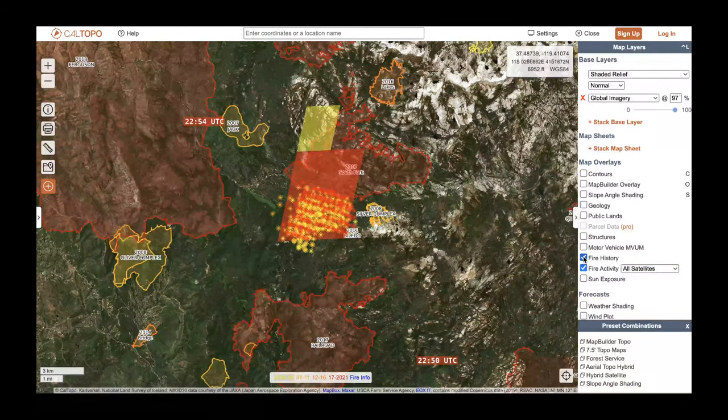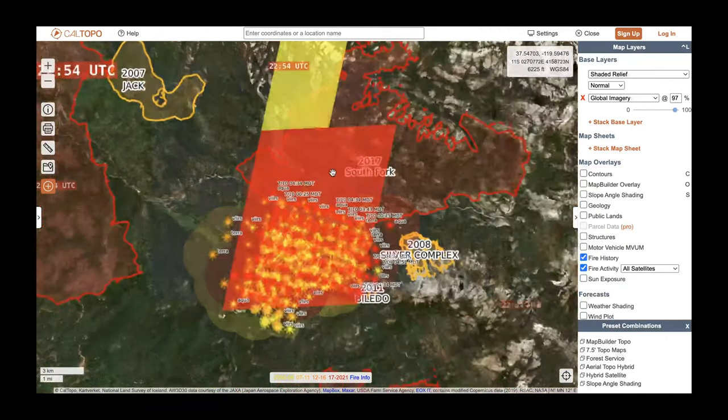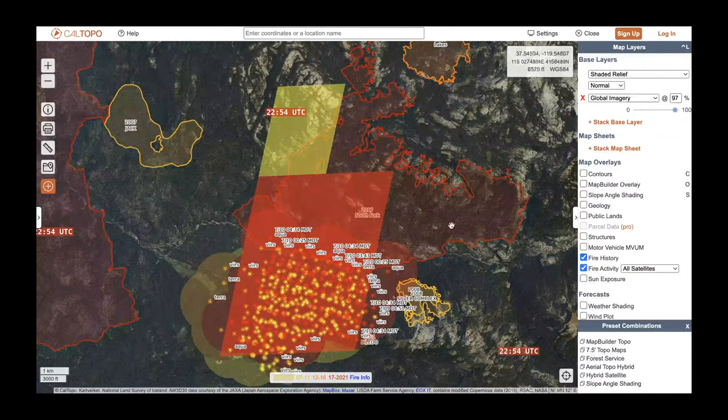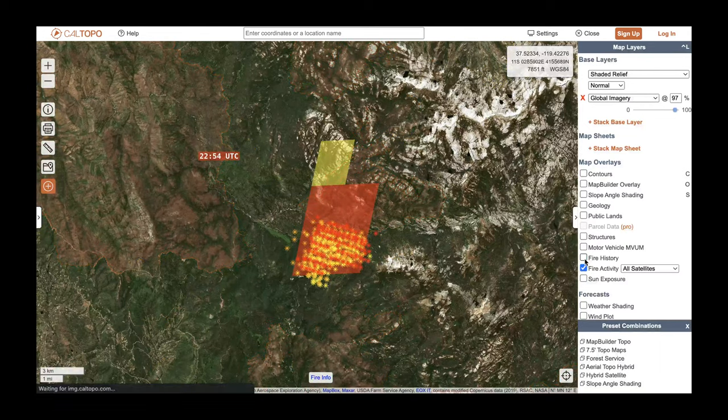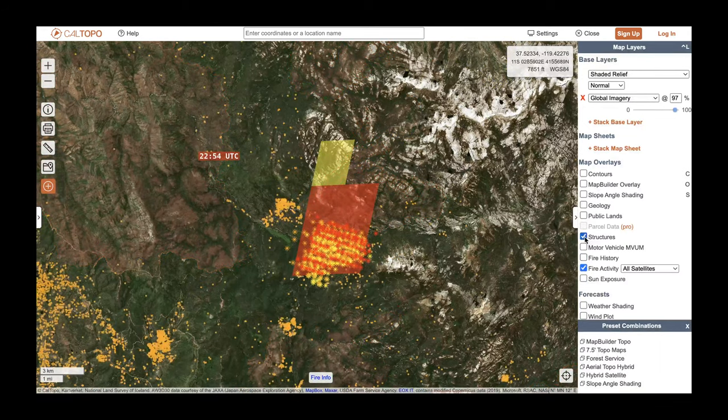Something else we can add is the fire history layer — that's where some good news comes in. The fire is being pushed towards the north, but that's right where we have the 2017 South Fork fire, which would have cleared out some fuels in this area. I don't know exactly how many fuels it cleared or how effectively it reduced the fuel load, but hopefully it reduced it somewhat and will help slow the growth compared to those live camera shots showing acres of dead and dry vegetation. We can also turn on the structures layer to look at key areas of concern.